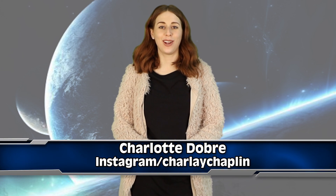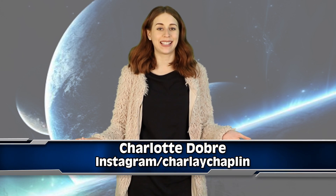What is up space potatoes, I'm Charlotte, here to be the first to tell you about NASA's big announcement. Welcome to Inform Overload, your YouTube source for amazing information.